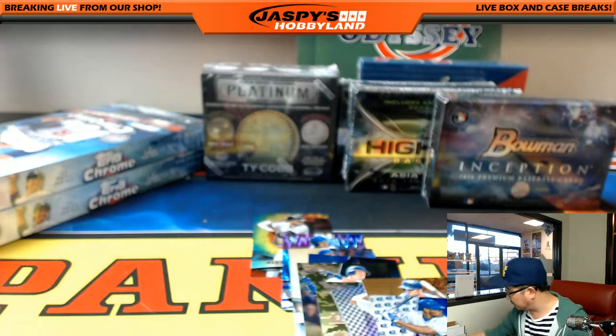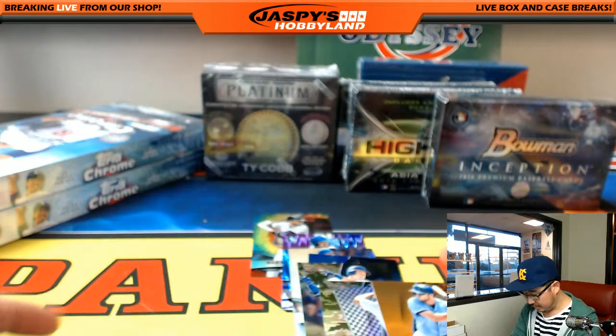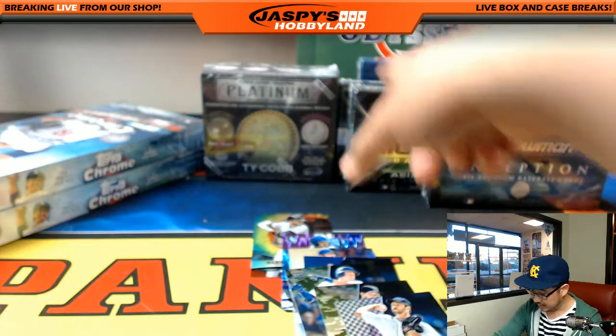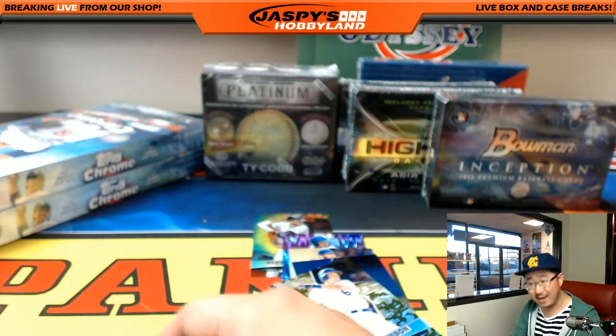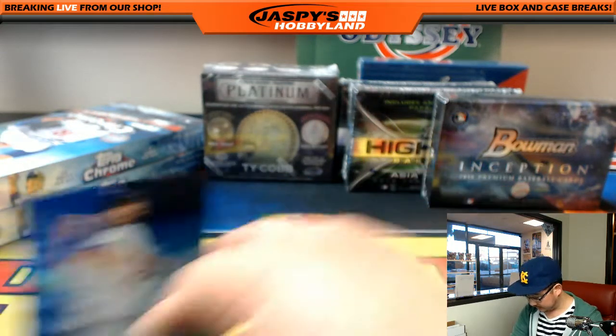And that was your two boxes of 2015 Prism Baseball. Let me sleeve up these parallels really quick, and we'll do a couple boxes of Topps Chrome, then we'll move into this other stuff. A lot of parallels out of this, which is nice - it's always nice. And four nice autographs out of here too.